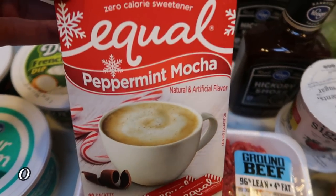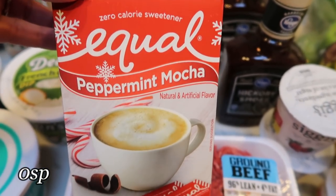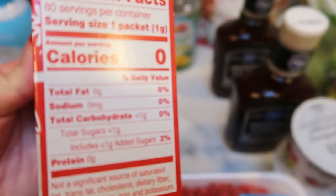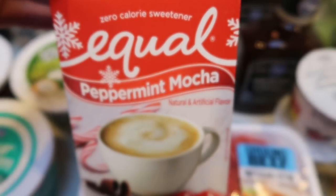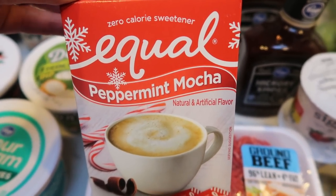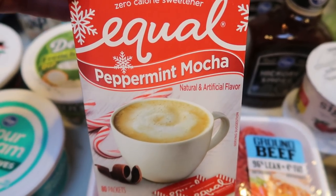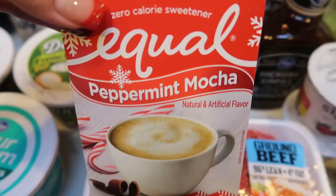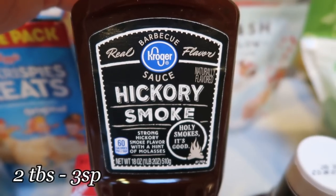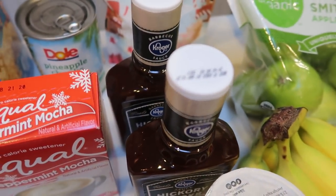I hauled these last week too, and I like them both. But I have to say that the peppermint mocha is my favorite — it is so good. It is zero calories, zero points. I like it much better than the gingerbread, though I do like the gingerbread. Peppermint mocha stole my heart, so I picked up another box since it's seasonal and I wanted to have it on hand. Also on Christmas Eve, I'm going to be making Little Smokies, so I grabbed two hickory smoked barbecue sauces to put in with them.